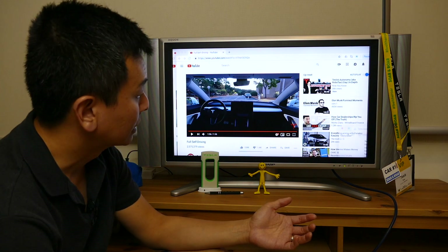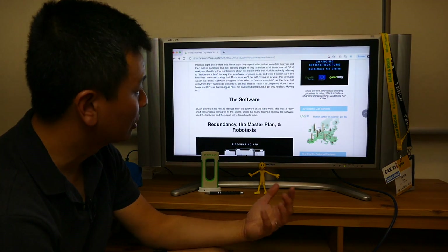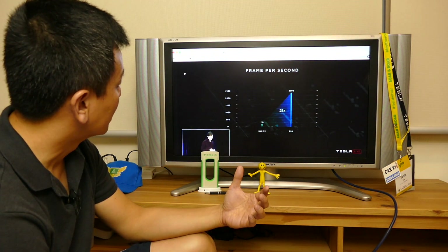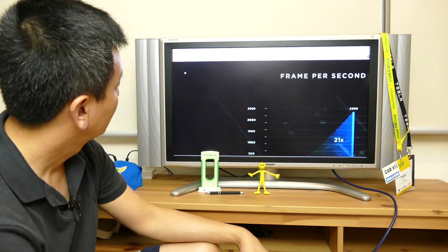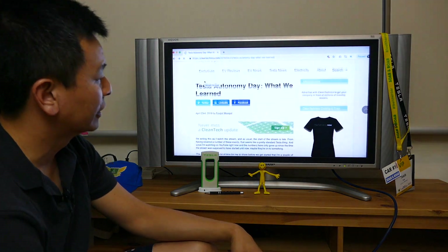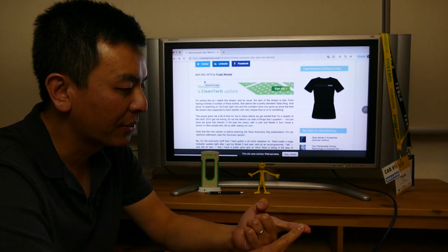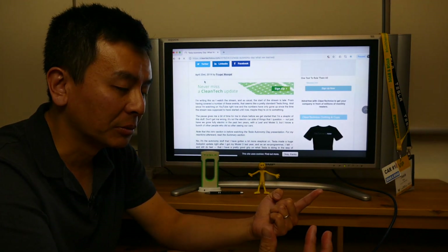I've got to say, this is not my background — I'm not a computer engineer or anything like that — just a layperson, and I found this quite difficult to understand. Quite a lot of technical terms. But a few things I took out of it: number one, I think Tesla was just trying to show the world that, yes, it's doing a lot of work in the autonomous driving field.